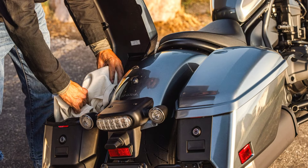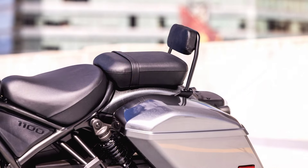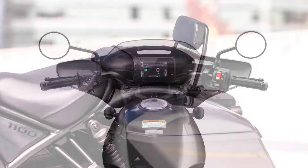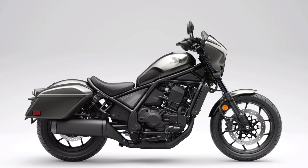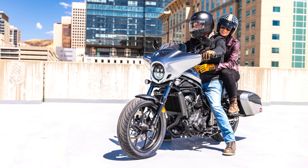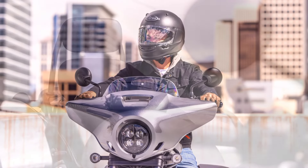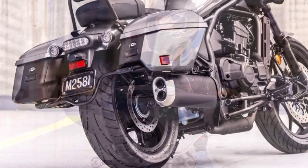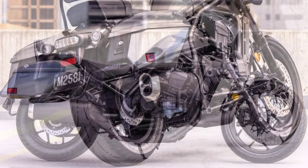When it comes to pricing, the 2025 Honda Rebel 1100T is expected to start at around $11,999 for the manual transmission version. For those who prefer the convenience of the DCT option, the price is expected to be slightly higher, around $12,999. With its mix of touring features, powerful engine, advanced tech, and the legendary reliability of Honda, the Rebel 1100T offers an excellent value for riders seeking a versatile and stylish cruiser that's ready for both city commutes and cross-country tours.